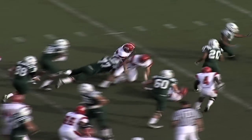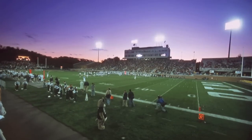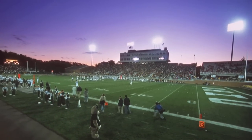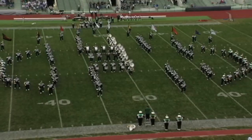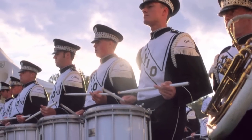Up the road, Ohio University's football team plays at Peden Stadium. This stadium can accommodate 24,000 students, alums, and football fans. The Marching 110, Ohio University's premier marching band, performs here during halftime.